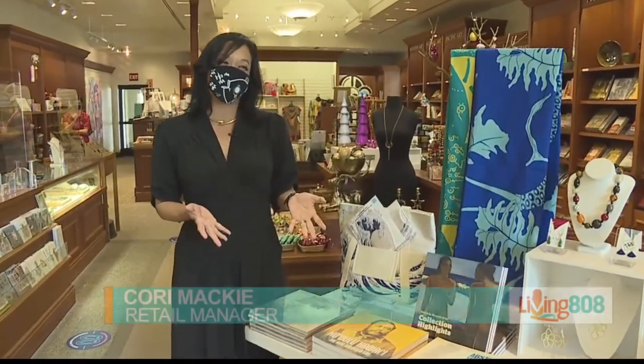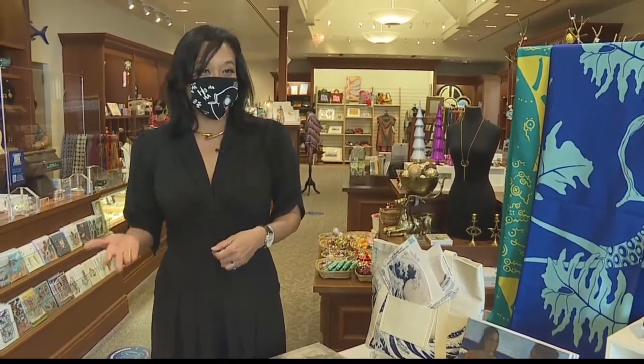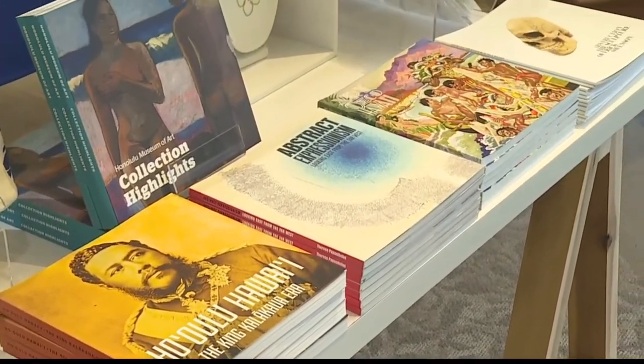We're in the middle of the 12 days of Christmas here. This week we're highlighting our Honolulu Museum of Art catalogs. These are museum published and written by our amazing curators here. So if you purchase one, you can pick up a second one of the same value for free. It's great for gift memberships or people that love books and love arts.